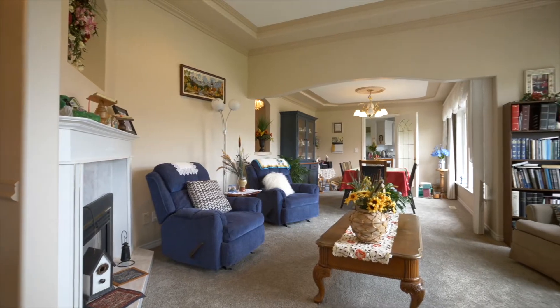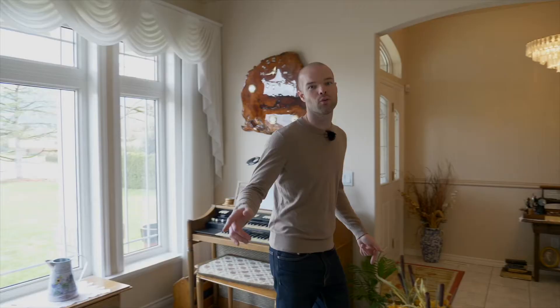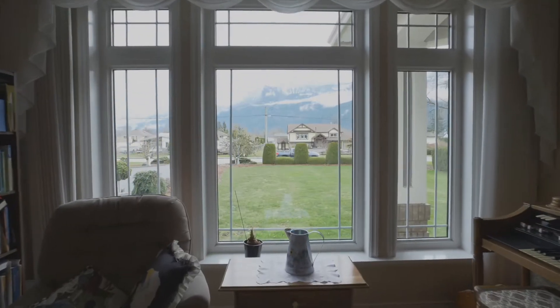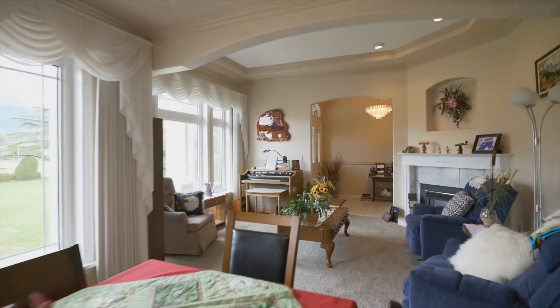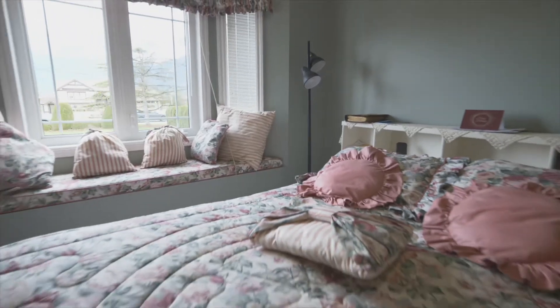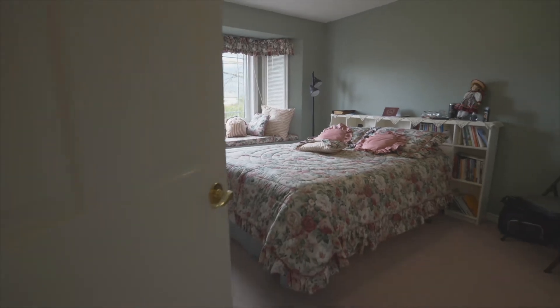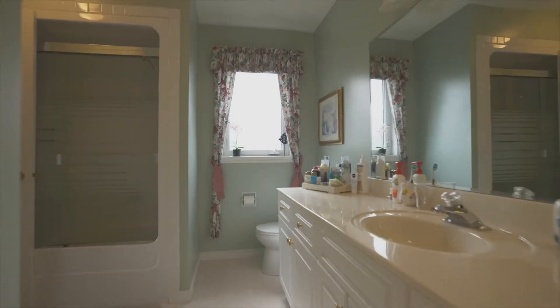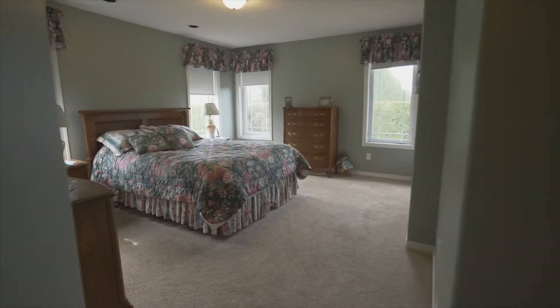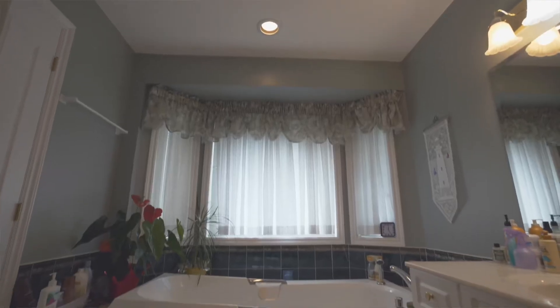This three-bedroom-and-den plus three-bathroom home is a rancher and it's almost 2,200 square feet of living space. At the front of the house you have the formal living as well as the formal dining. You've got big windows letting in all the light — this is east-facing so you are looking at Mount Cham. All three bedrooms are on the opposite side of the house from the living area, so it's nice and quiet. There are three bedrooms, a bathroom, as well as a master with an ensuite featuring a jetted tub and a stall shower.